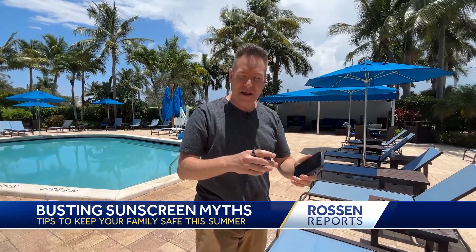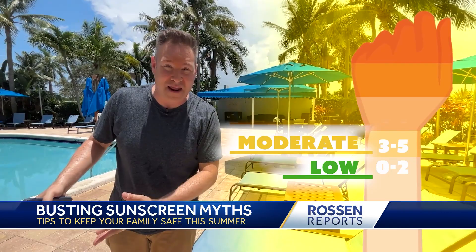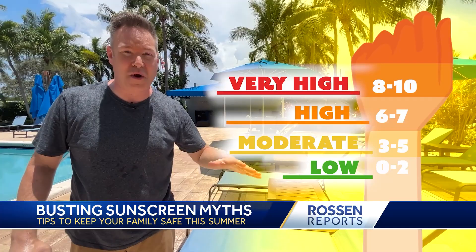The best way to know what risk category you're in: go on your phone, open whatever weather app you have, and look for the day's UV index. Here are the categories: zero to two is low risk — you're probably pretty good. Three to five is moderate risk — you can get a sunburn in about 45 minutes. Six to seven is high risk — sunburn in just 30 minutes. Eight to ten is very high risk — sunburn in just 20 minutes. And if it's an 11, that's the top of the scale — extreme risk. Don't be out. You can get a sunburn in just 10 minutes.